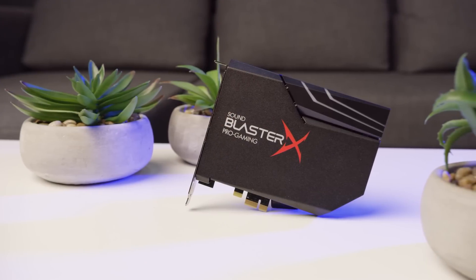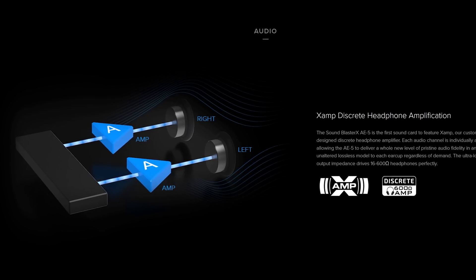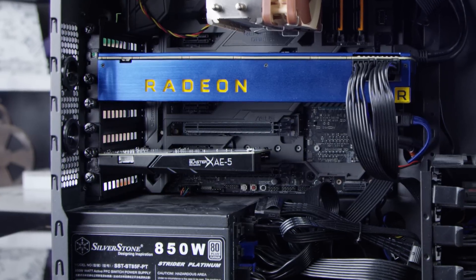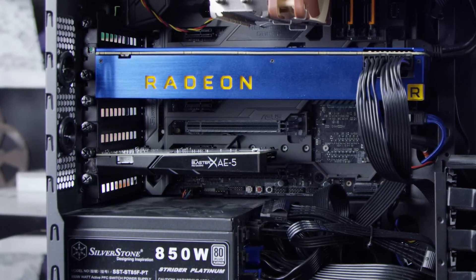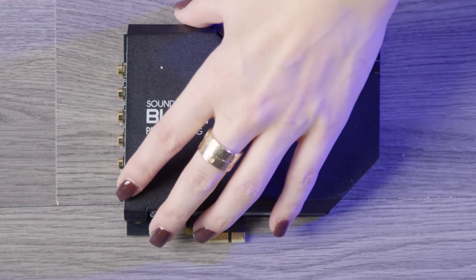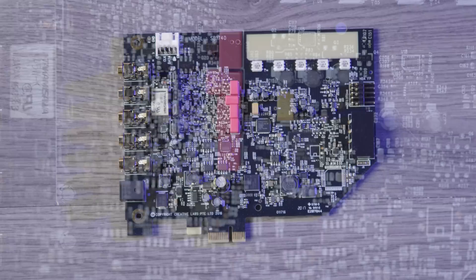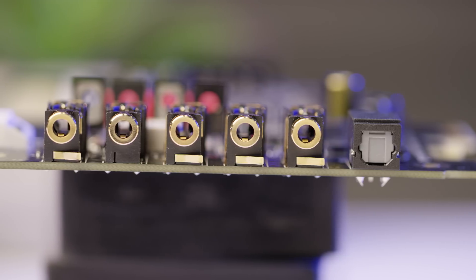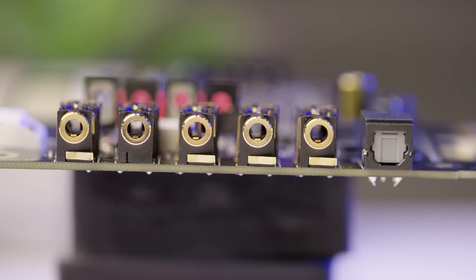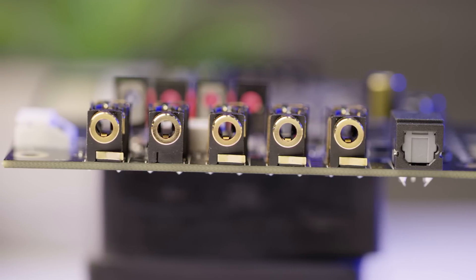In a nutshell, the Sound Blaster AE5 is Creative Labs' latest attempt to marry a great DAC chip — the ESS Sabre 9018 — and a great amplifier circuit to a form factor that's convenient for PC users, if a little unfamiliar to the younger generation. Taking a peek under the EMI shield, we're greeted by the Sabre DAC right in the middle, and all the main capacitors are high-quality WEMA films. Interestingly, while the rear jacks are all grounded to the bracket, the headphone jack is the one exception — it's grounded internally to reduce crosstalk with the rest of the outputs.